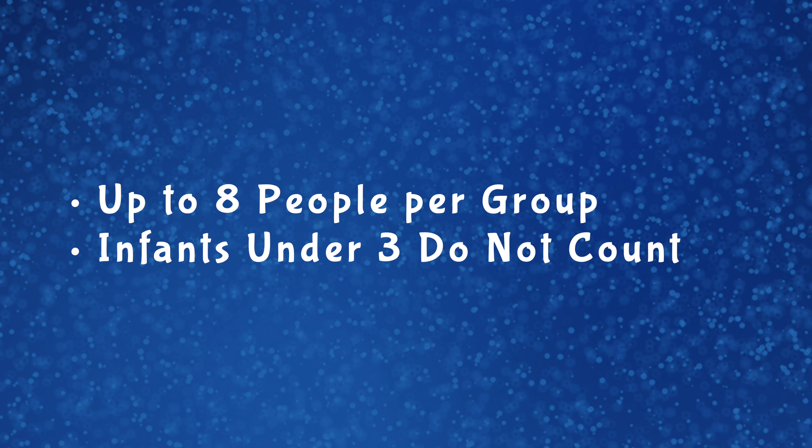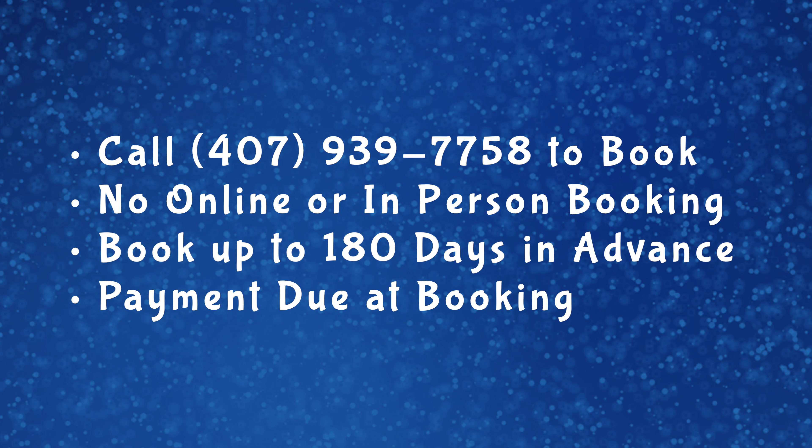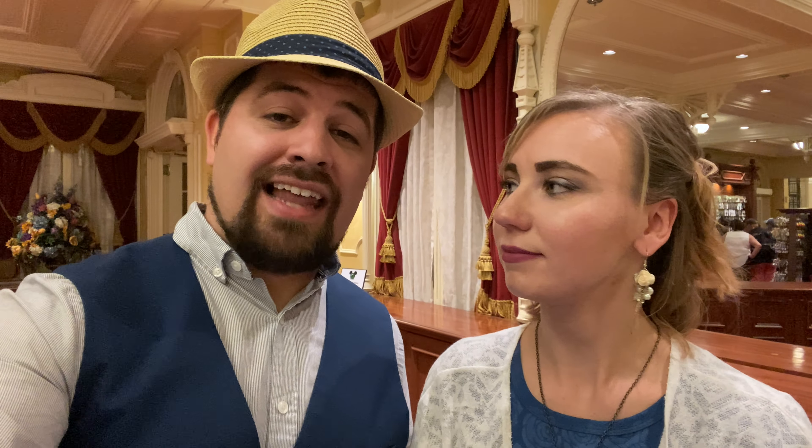20 minutes does pass pretty quickly. You can have up to eight adults in your group, so this is great for families or friends — just remember the more people you have, the longer pictures take. To book this you do have to call Disney; you cannot just walk up and pick it the day of. When you call, you can book up to 180 days in advance and you do pay when you make the booking. You can also book same day if there's availability, at least two hours in advance.